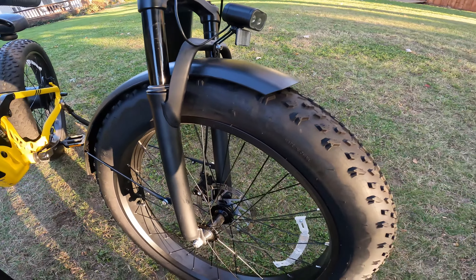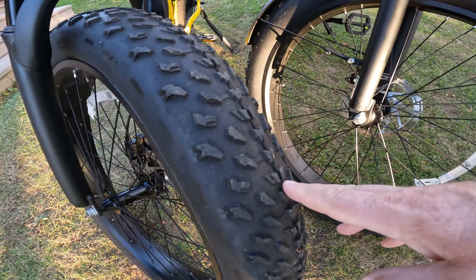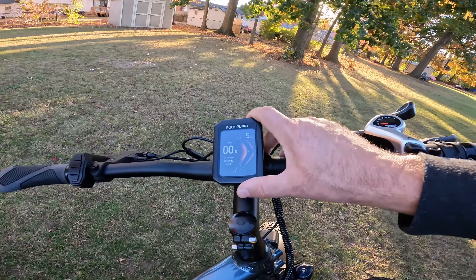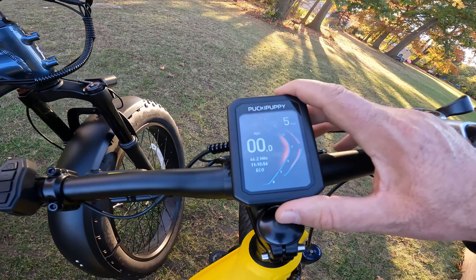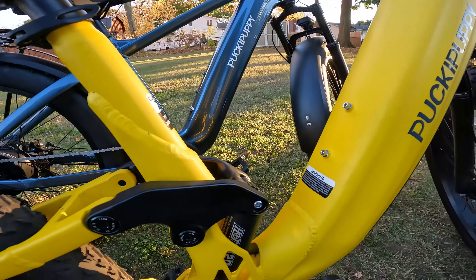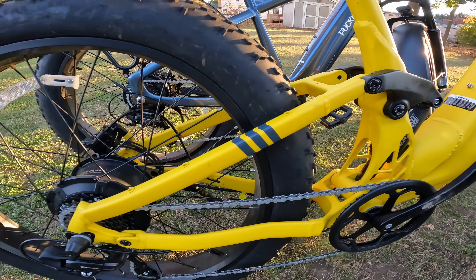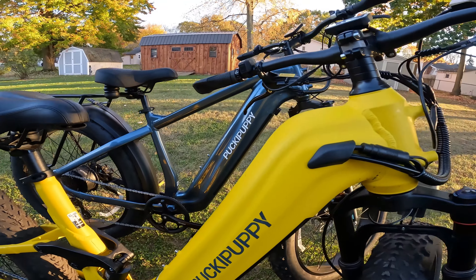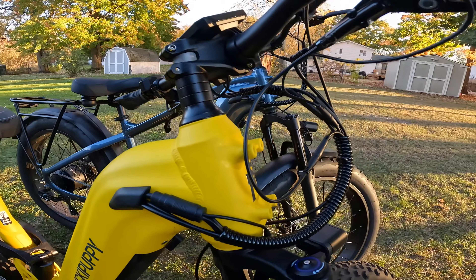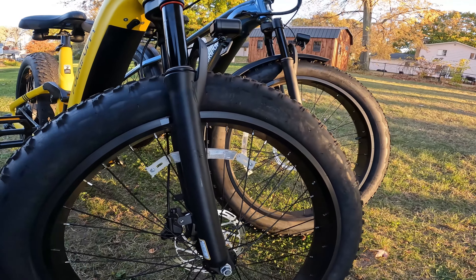Both bikes have the same 26 by 4 inch tires with a rugged off-road tread, and the same color display with a ton of options in the settings. One of the biggest differences is the brakes: the Beagle has mechanical disc brakes with 180 millimeter rotors, while the Boxer has Logan hydraulic disc brakes with 180 millimeter rotors.